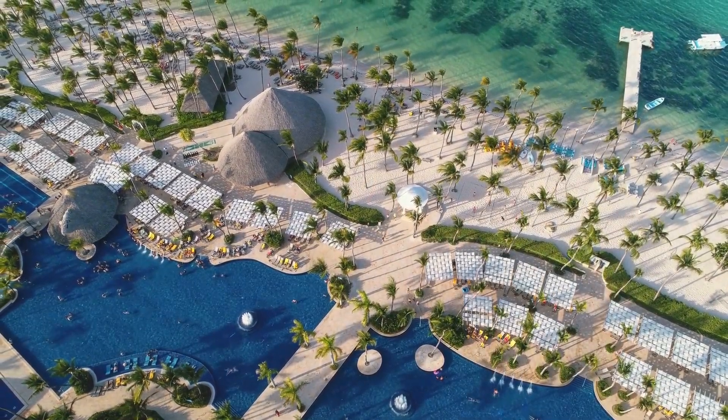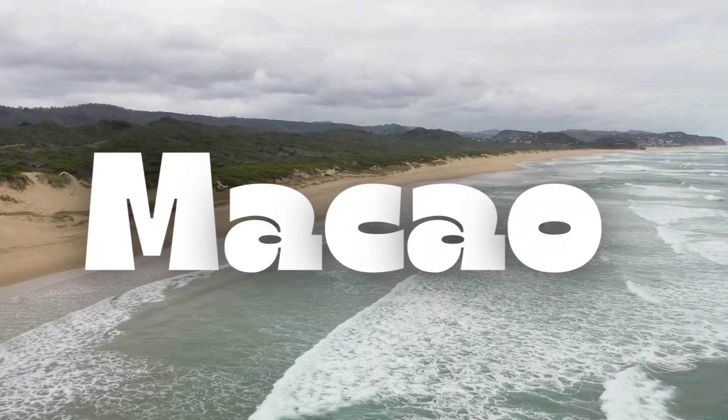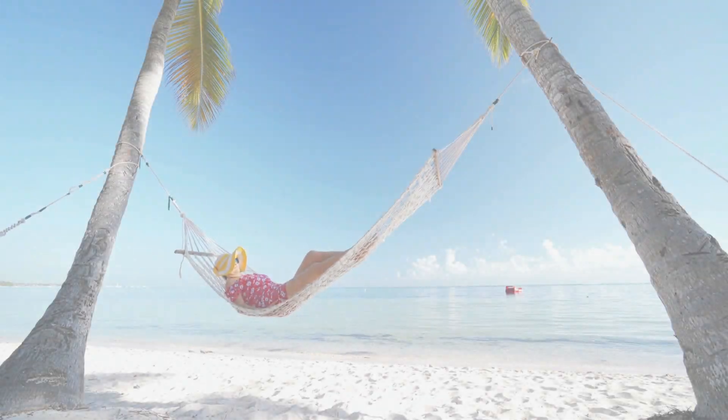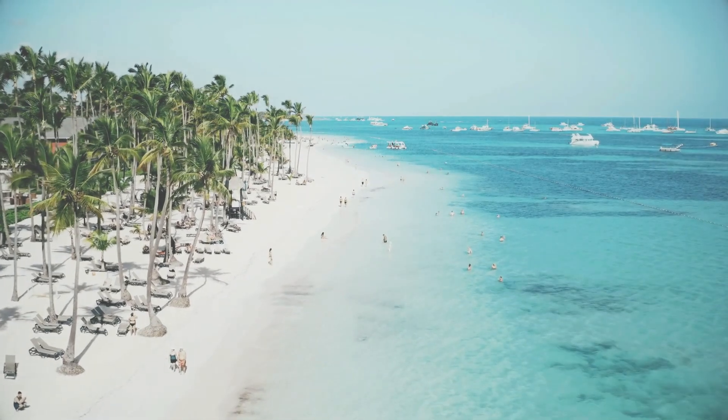We're starting with Macayo. If you're into surfing, this is the beach for you. With its consistent waves and surf schools nearby, Macayo offers the perfect conditions for both beginners and pros. Plus, the surrounding cliffs and palm trees make it a stunning spot to relax when you're done catching waves.